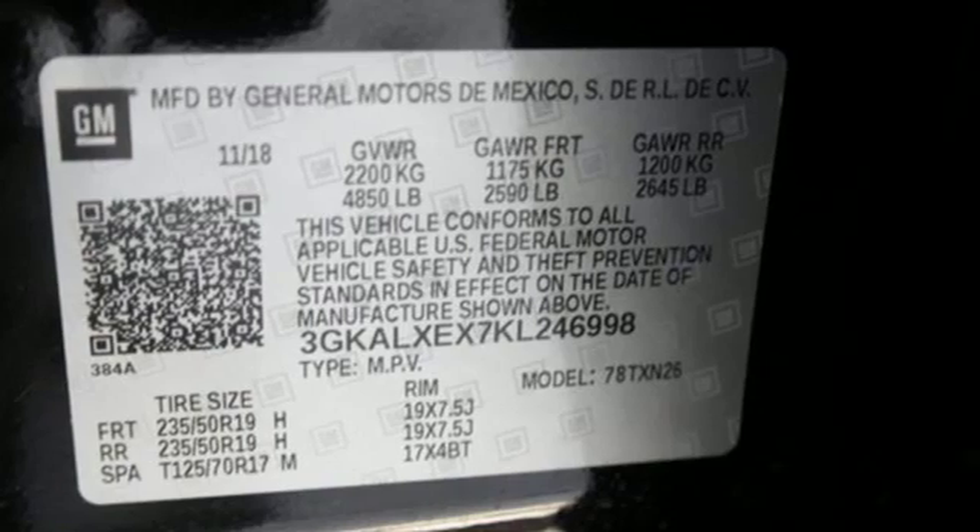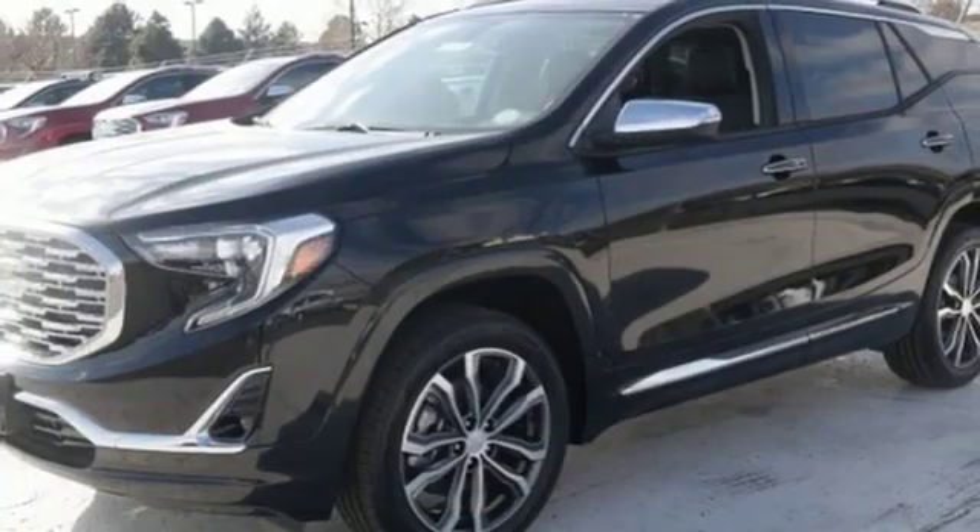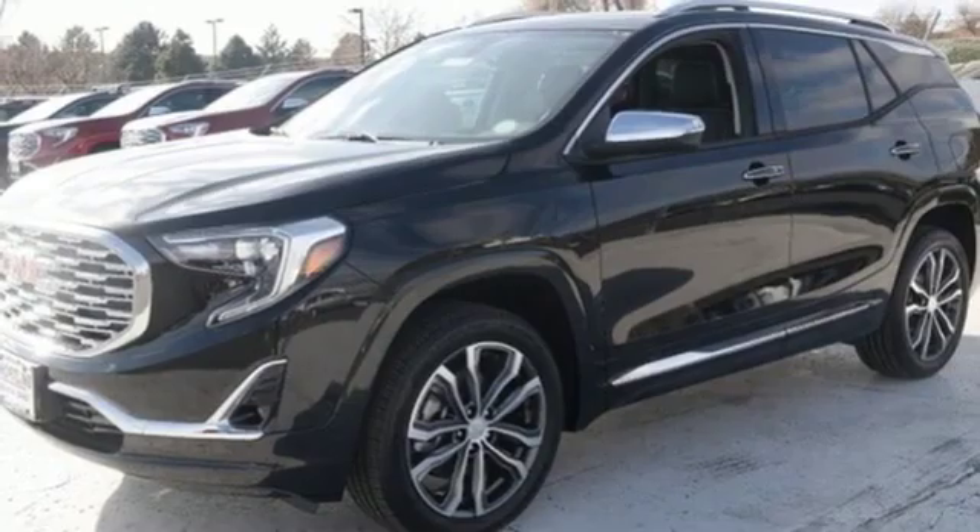GMC. It's not just a vehicle, it's a professional grade tool. You'll never know until you try. Test drive it today.